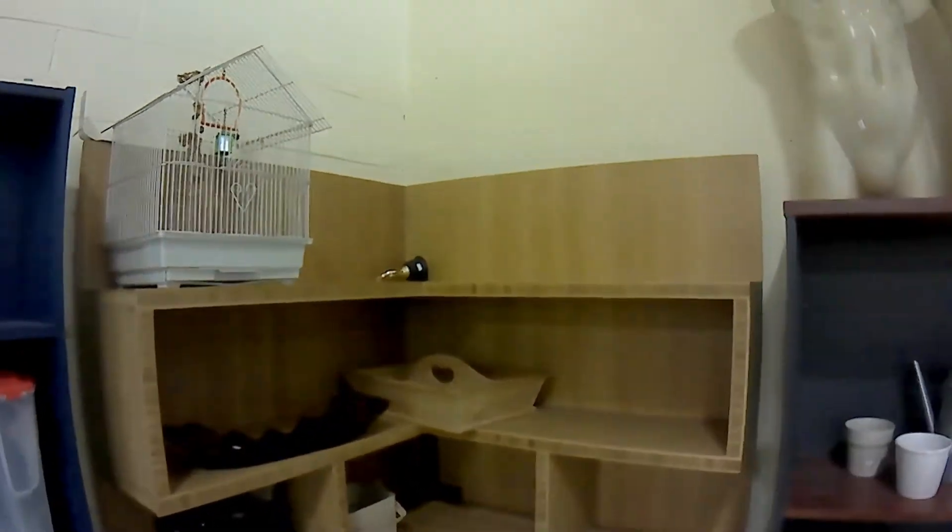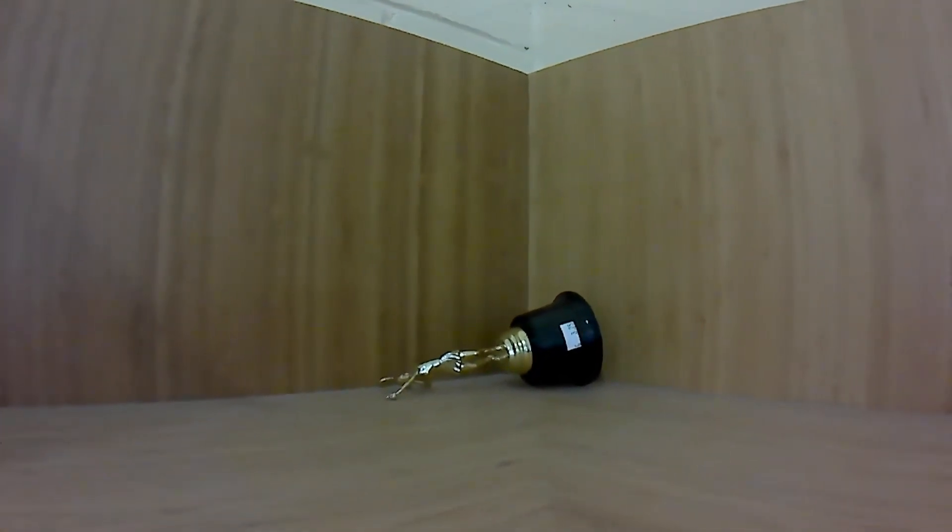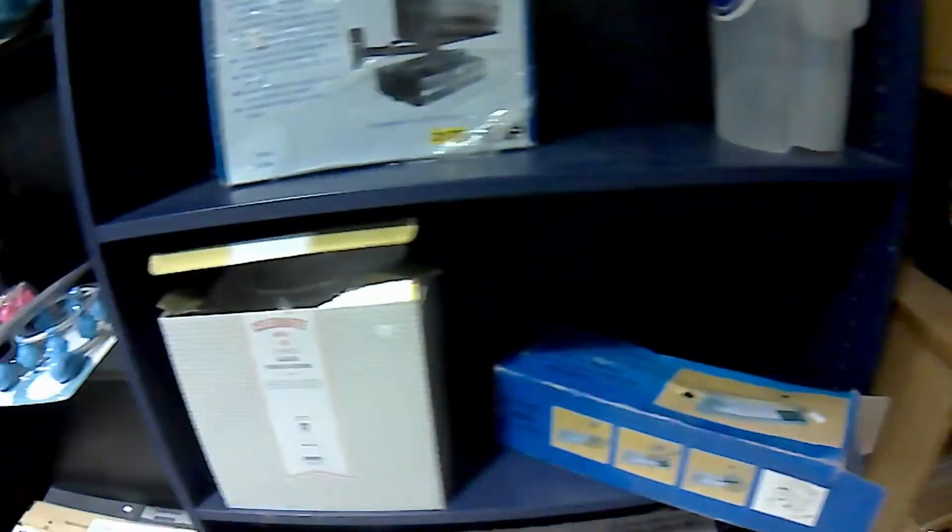A sad little trophy sits, abandoned, unwanted, its history and purpose long forgotten, discarded and unloved. I hope you find a new home, little trophy.